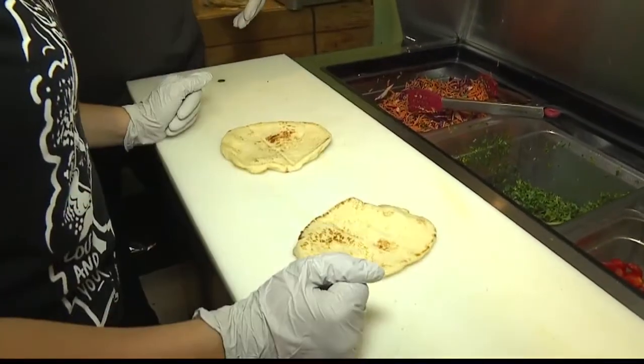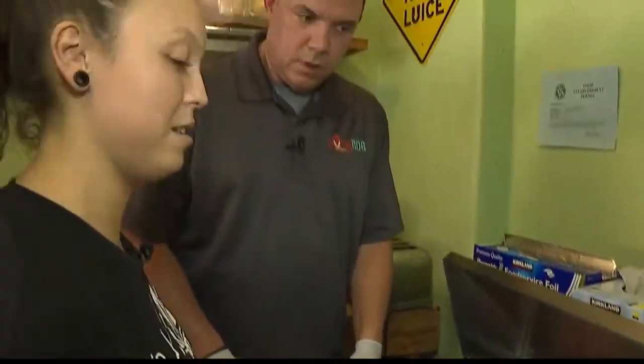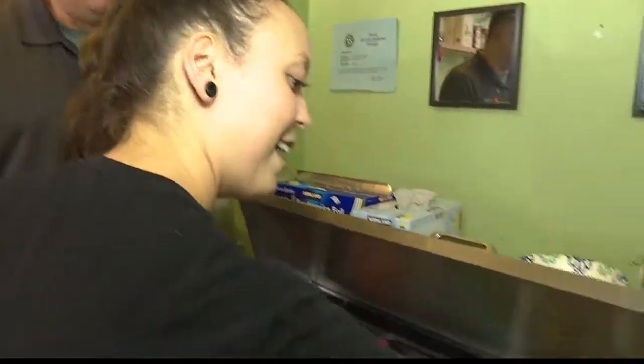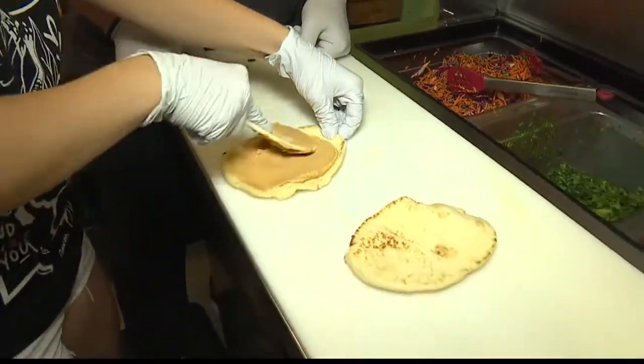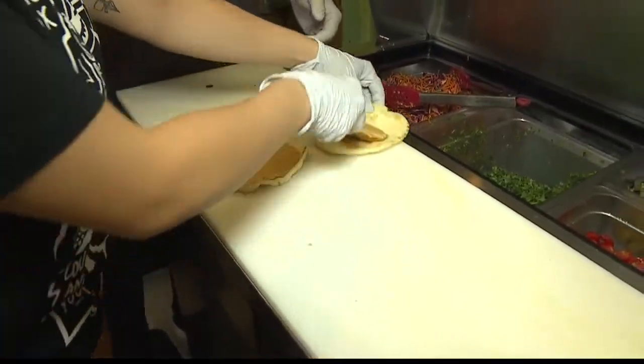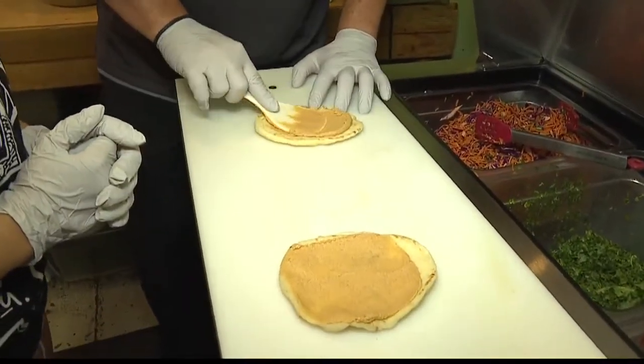So we'll start with the open side up. First off, we're going to start with our smoked paprika hummus. Smoked paprika hummus — all of which is homemade in stores. Let's get it all on there.